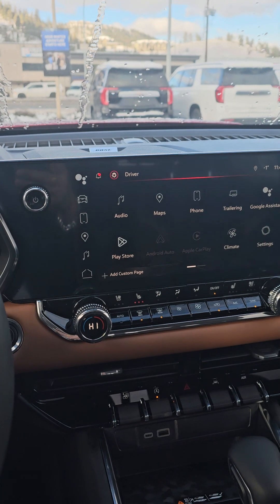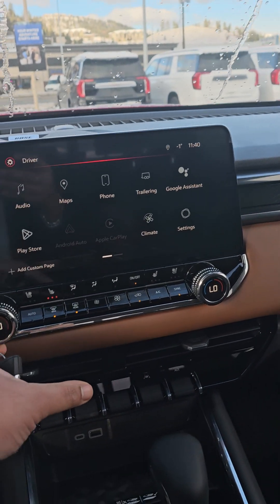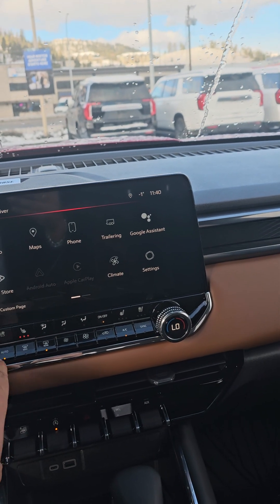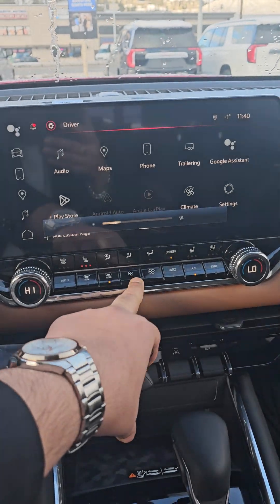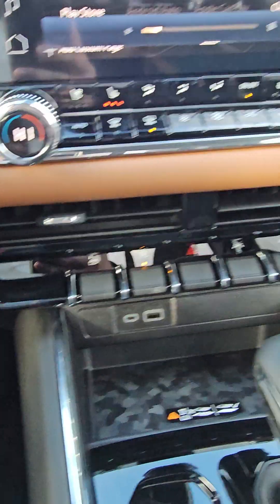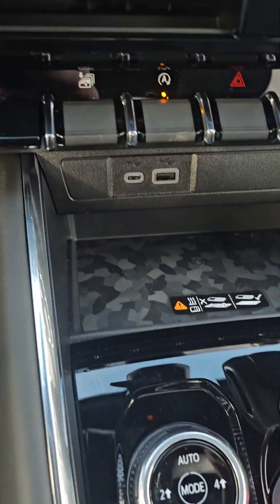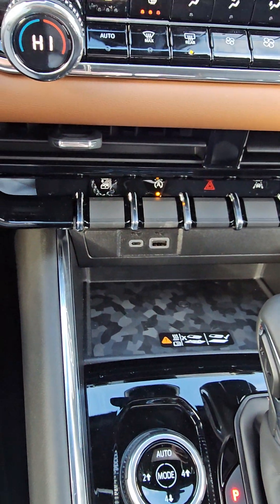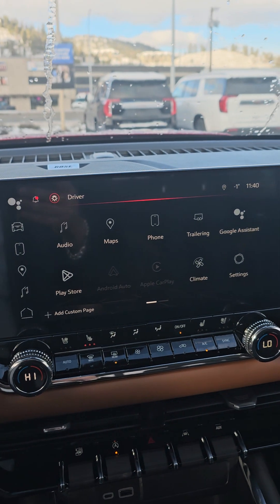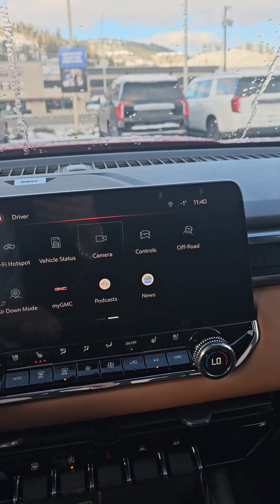This one has a 2.7L four-cylinder inline turbo. All your controls are right over here — auto ignition off, lane assist, all those sensors. You have your wireless charging pad right there, USB-A and USB Type-C charging. That's the bigger display, and you have your trailer controls as well.